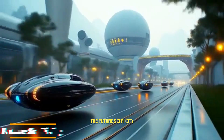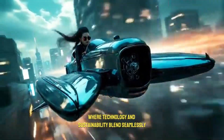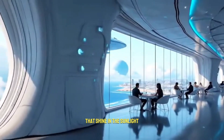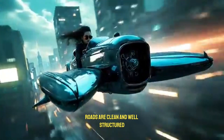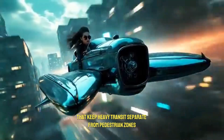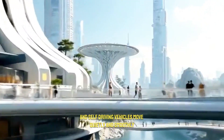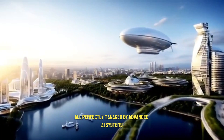The future sci-fi city is a breathtaking vision of urban life, where technology and sustainability blend seamlessly. Imagine a city filled with tall, curved skyscrapers made with solar reflective materials that shine in the sunlight while staying energy efficient. Roads are clean and well-structured, with modular and elevated designs that keep heavy transit separate from pedestrian zones, creating a safer and more enjoyable environment. Instead of noisy traffic jams, fleets of drones and self-driving vehicles move quietly and smoothly, all perfectly managed by advanced AI systems.